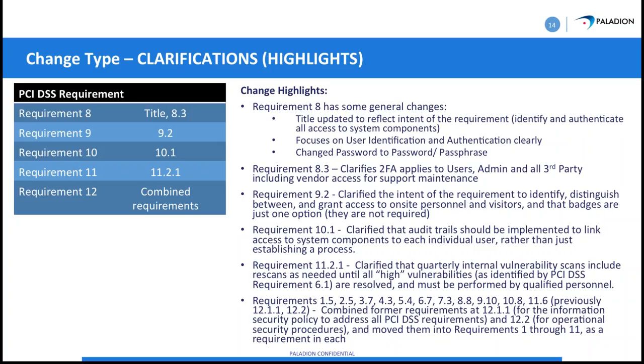Requirement 11.2.1 covers quarterly vulnerability scans — specifically internal scanning — and you need to re-scan until all high vulnerabilities are resolved. Some people confuse internal and external scanning. This internal scan needs to be done by someone who is qualified personnel; it does not say an ASV is required. That's a business decision on how you want to handle it.